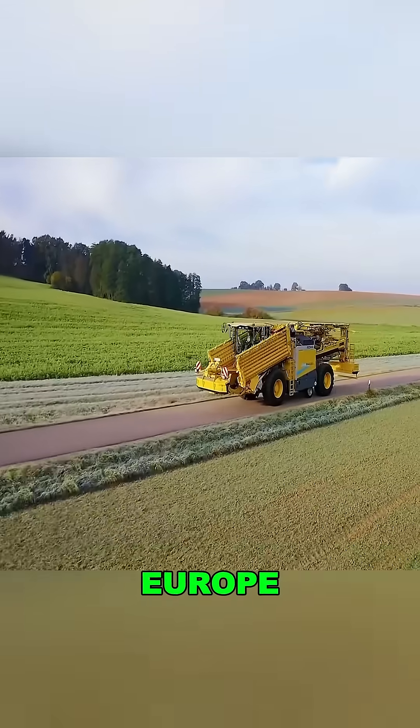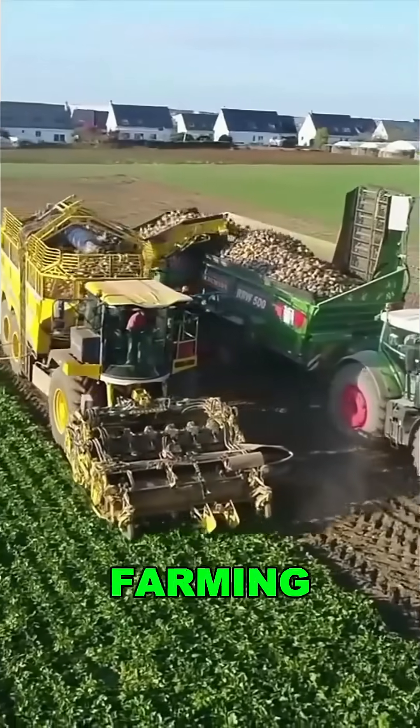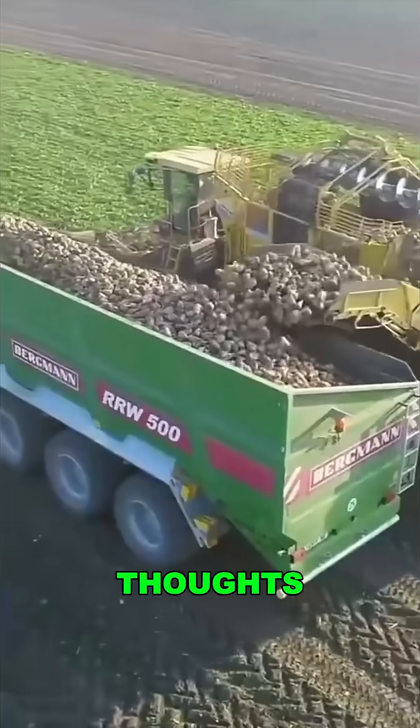It's already working on farms across Europe. Could this machine revolutionize farming in the US too? Drop your thoughts in the comments.